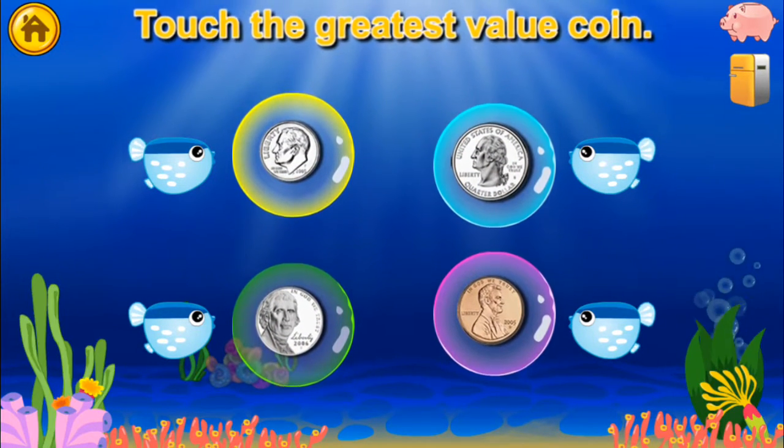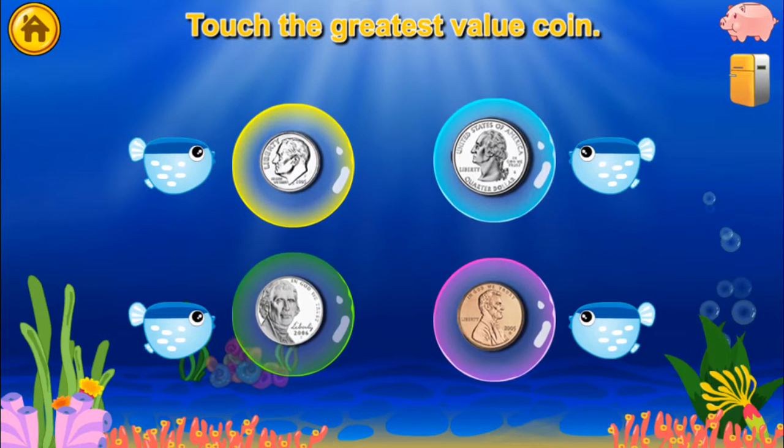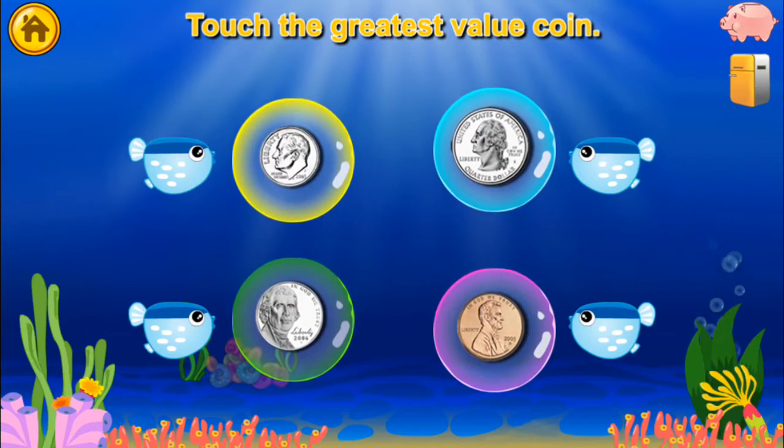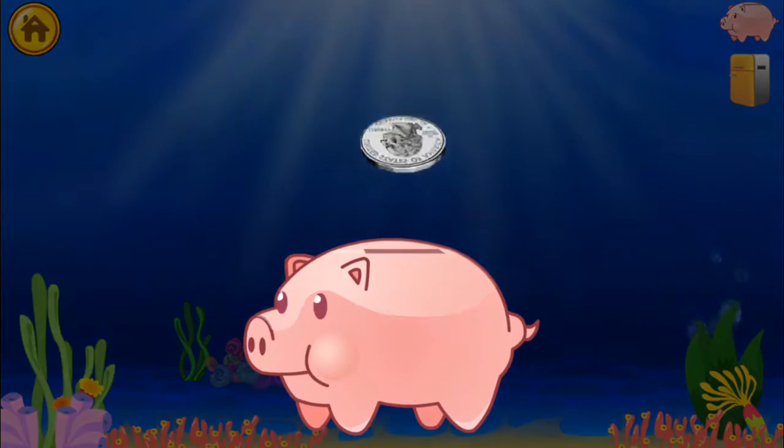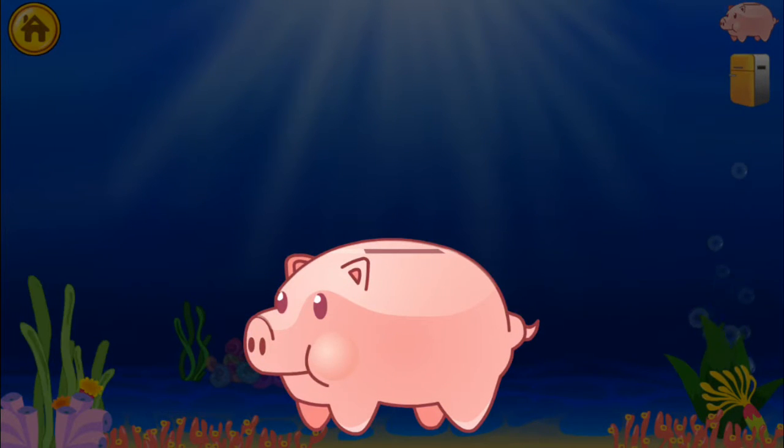Touch the greatest value coin! Quarter — super cool! A quarter reward!